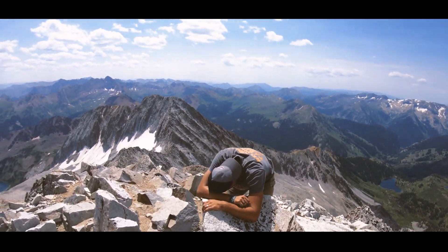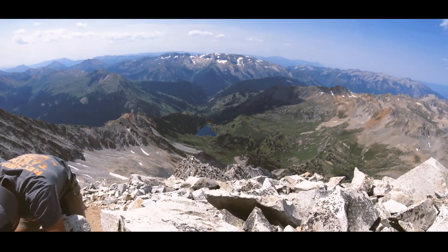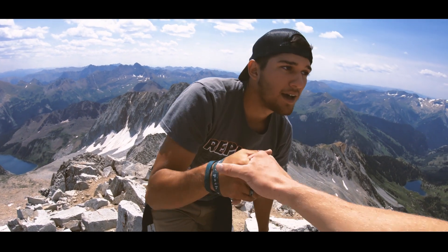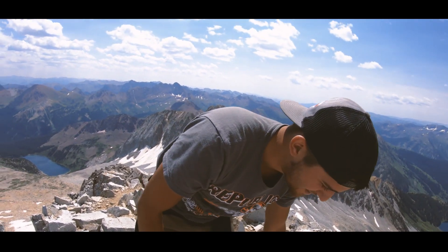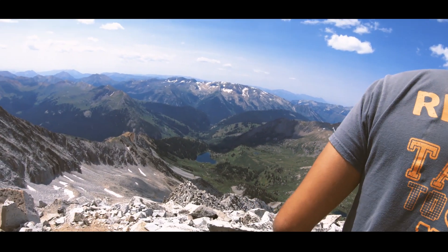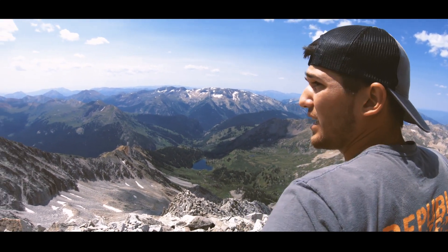Heck yeah! Let's go. You did it! We did it! Oh my goodness. Look at this view. It is incredible.